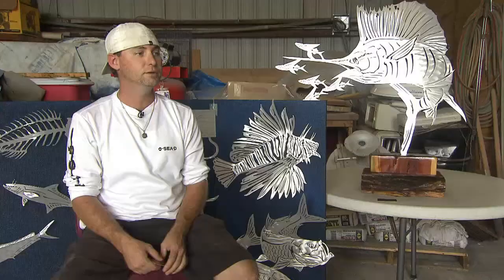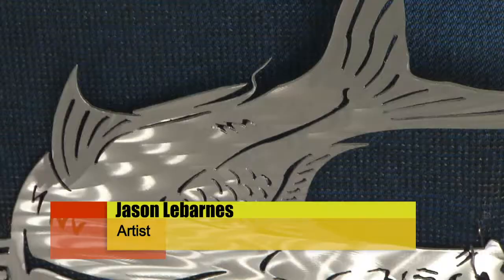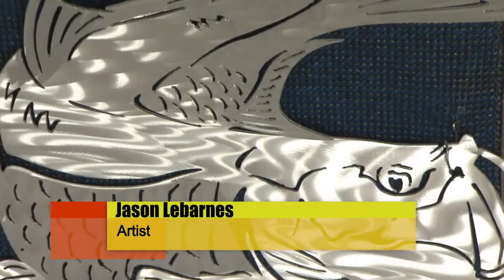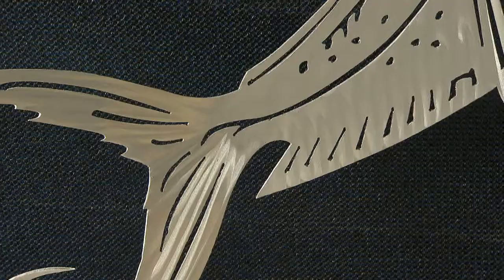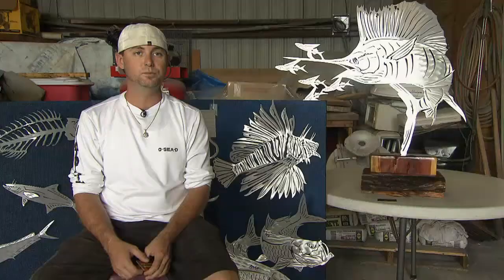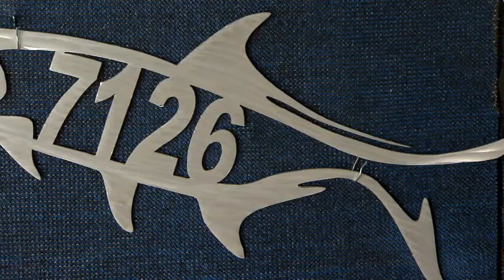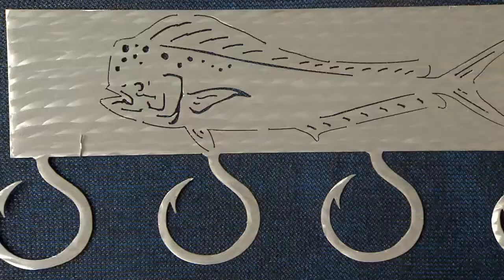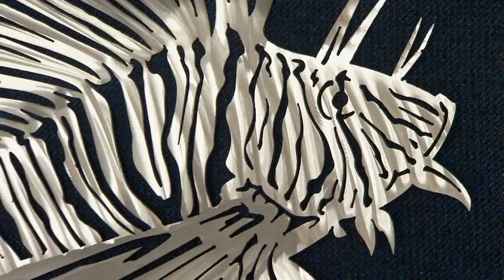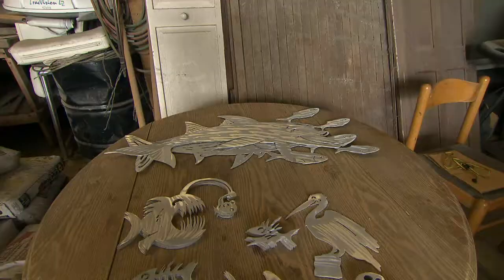We're a metal art and sculpting company down in the Florida Keys. We make metal art out of aluminum. It's ground to a beautiful, shiny finish, as you can see behind me. My friend Adam Welsh is actually the owner of the business, and I was lucky enough to join in right around the beginning of the company. When we started the company, we originally focused a lot on fish because of the area we're in. We still do all the beautiful fish of the world, not just the Florida Keys. But we're also getting into more home decor type of stuff — something for everybody.